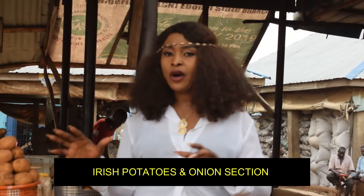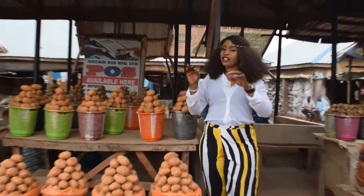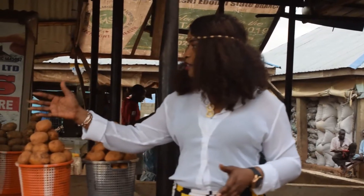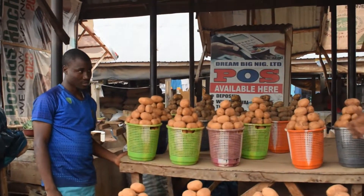So this section is for Irish potatoes. This market is so organized because they have different sections and different items. So right now I'm going to be speaking to Mr. Ibrahim who is going to tell us the price of Irish potatoes.